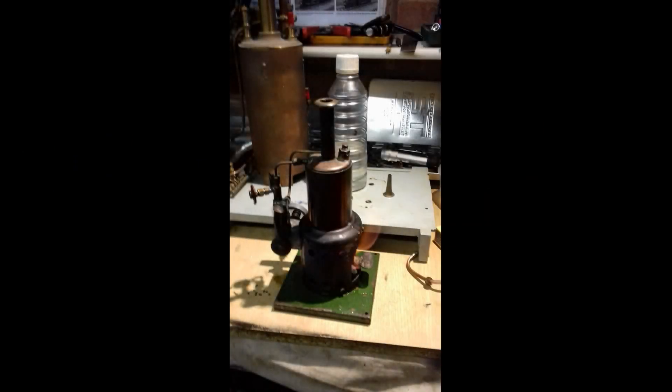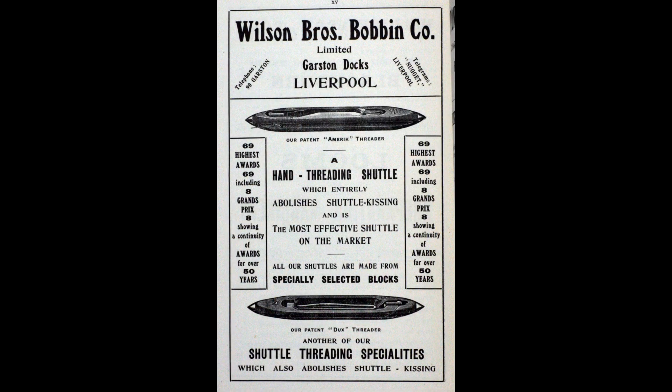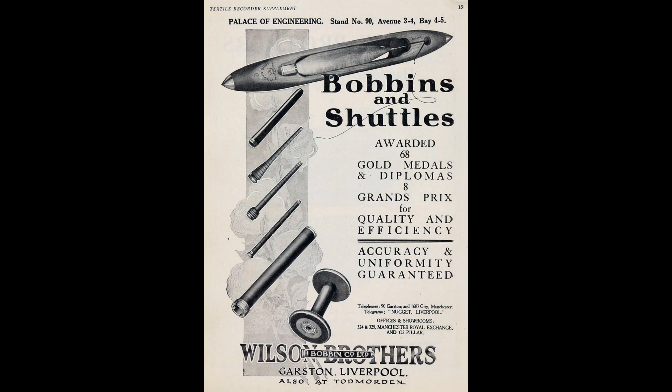According to that font of all knowledge, the internet, Wilson Bobbin Brothers Company was founded in around 1823. For anyone that doesn't know, bobbins are the little round shiny things situated in a sewing machine under the needle. The function of the bobbin is to spool the cotton out into the needle into which it's threaded to make stitches.